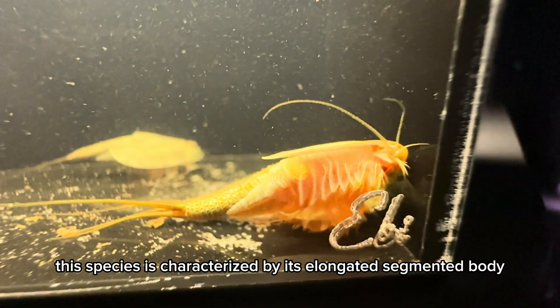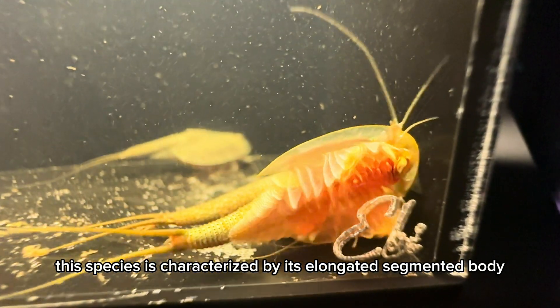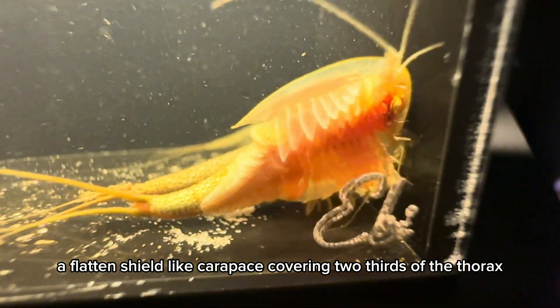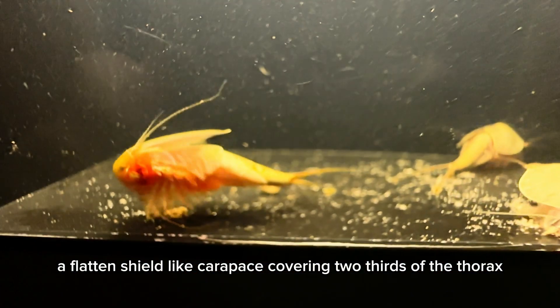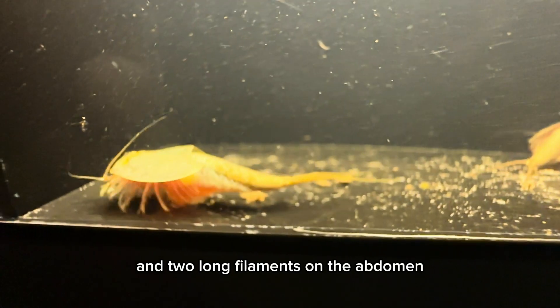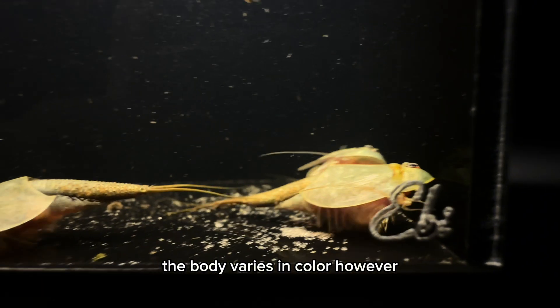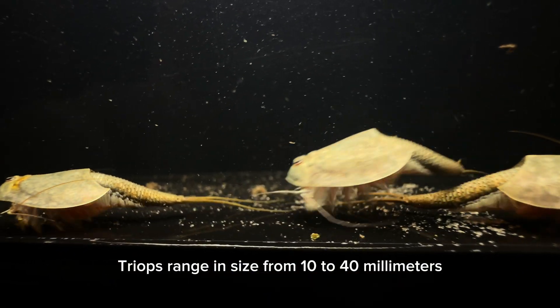Generally, this species is characterized by its elongated, segmented body, a flat and shield-like carapace covering two-thirds of the thorax, and two long filaments on the abdomen. The body varies in color. Triops range in size from 10 to 40 millimeters.